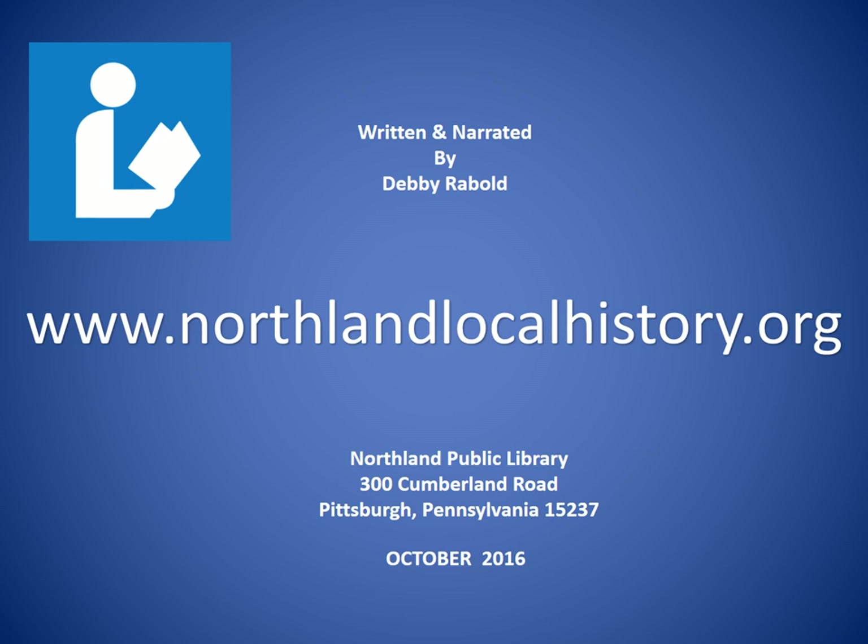For Northland Public Library, this is Debbie Raybould. Thank you for viewing Old Perry Highway Landmarks, Westview to Warrendale. For more North Hills history and photos, be sure to visit www.northlandlocalhistory.org.